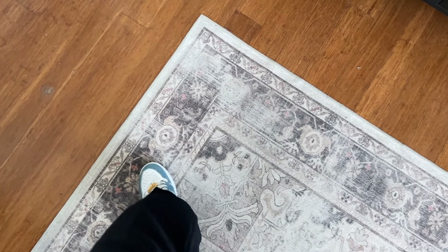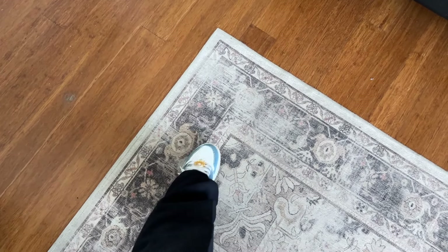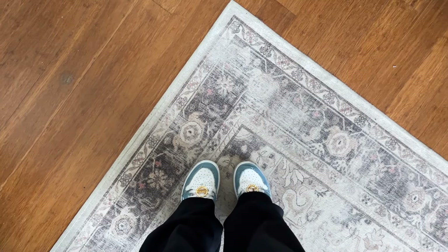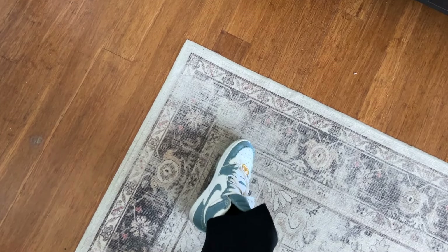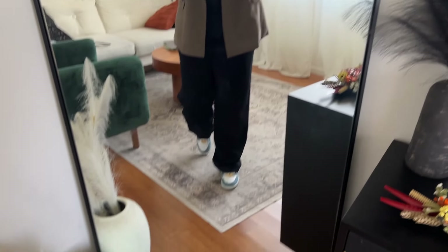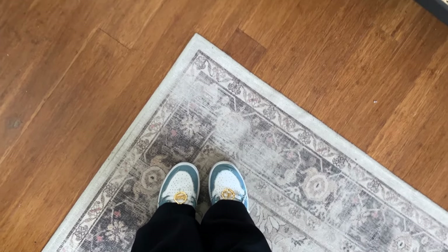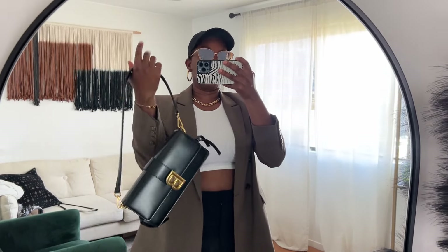My shoes are my denim Jordan 1s — these are my first pair of Jordans. I have another pair that was actually sent to me by Jordan because they saw my TikTok video about me saying these were my first pair. But of course my first pair would have to be denim. They're such a cute pair. I know people care about creasing but mine have definitely creased and I don't mind.